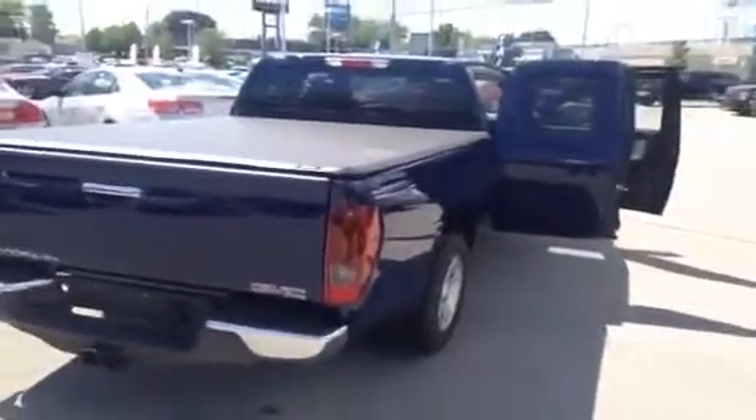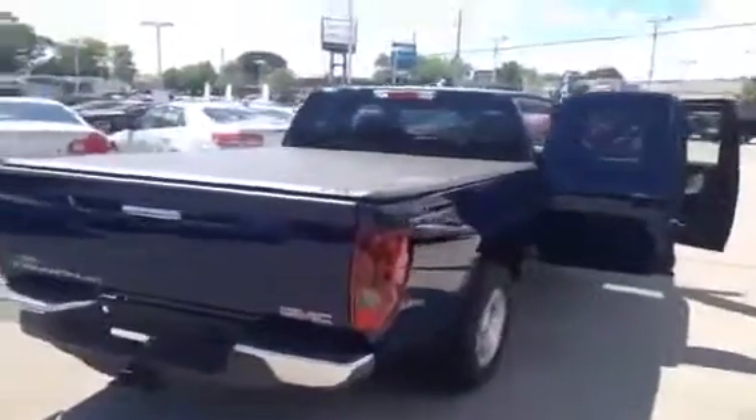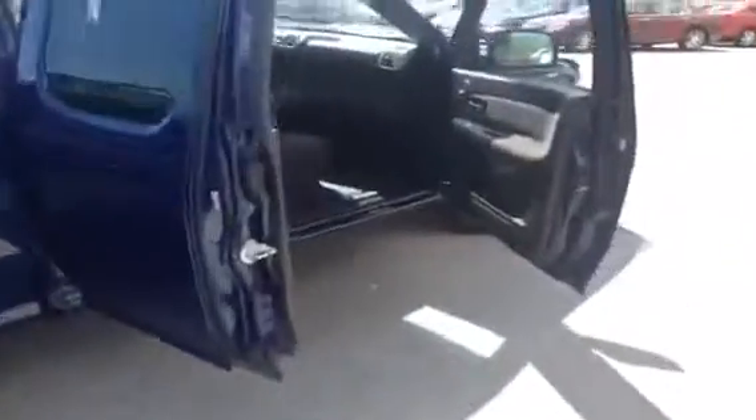If you'd like to learn more about the 2010 GMC Canyon or any of the other vehicles we offer, please feel free to give us a call at 1-877-710-SHEV or email us at sales@ontariomotorsales.com. Thank you!